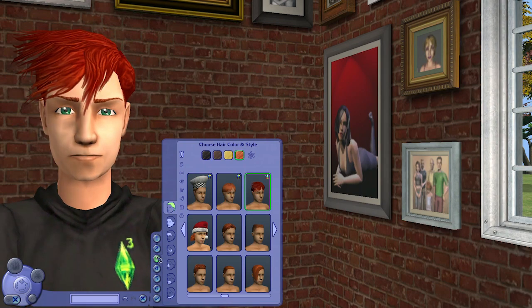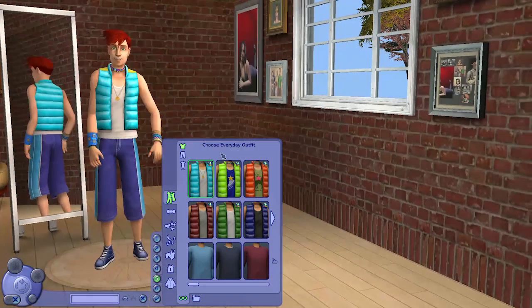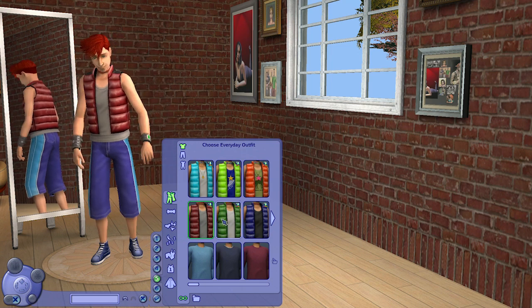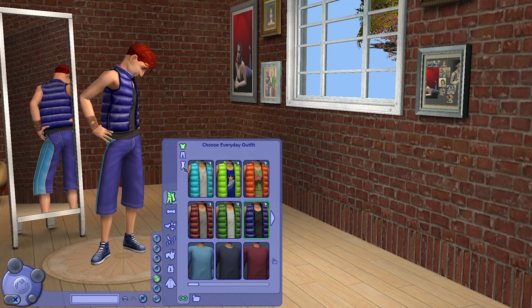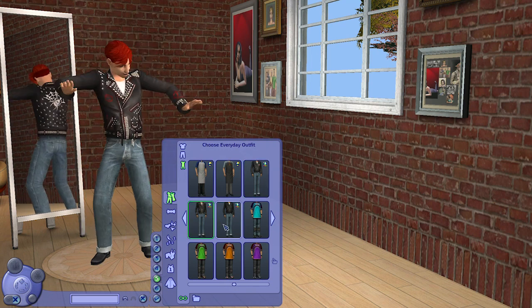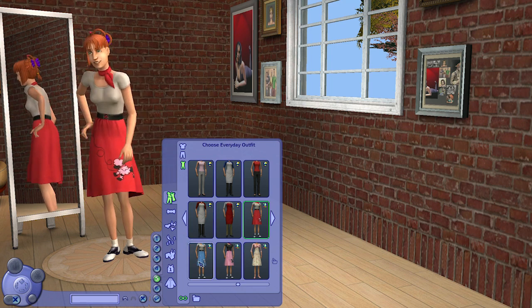For male teen sims we have a hairstyle similar to the adults, and for the tops the same sleeveless style with the puffer jacket. For full body outfits they have a very different style — a jacket with jeans that reminds me of Elvis Presley-style clothing.